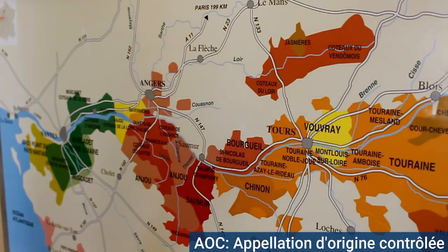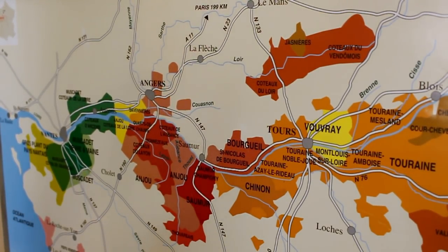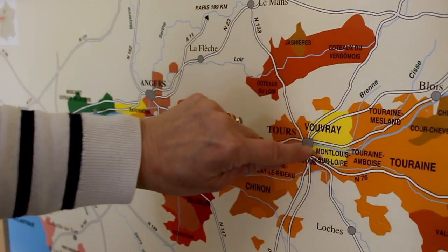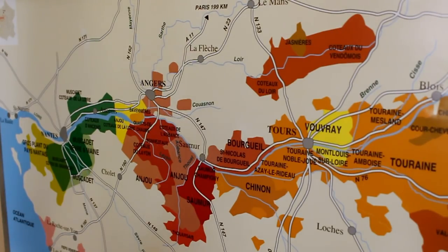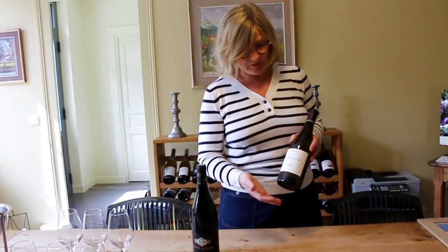So Vouvray gives its name to this zone of production which makes Chenin-only white wines. There are in fact eight villages within the zone, and as a winemaker, as long as you have your vines planted within this zone and you follow the list of rules for that particular place, then you can put the word Vouvray on your label. So when you're looking at a label, what are you looking for and how are you unraveling the information on the label?